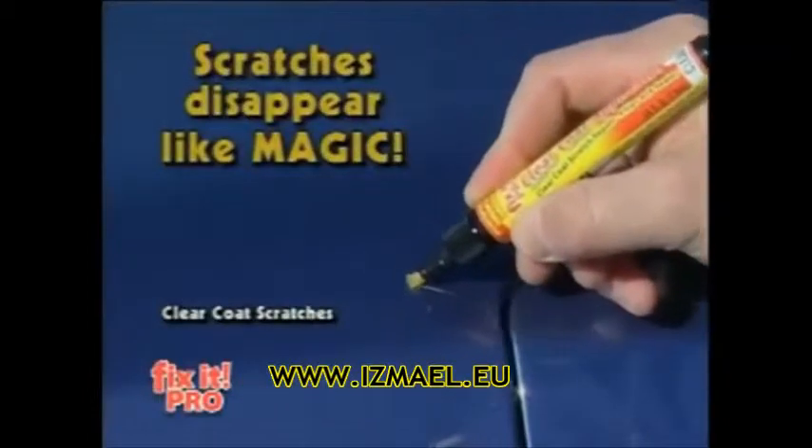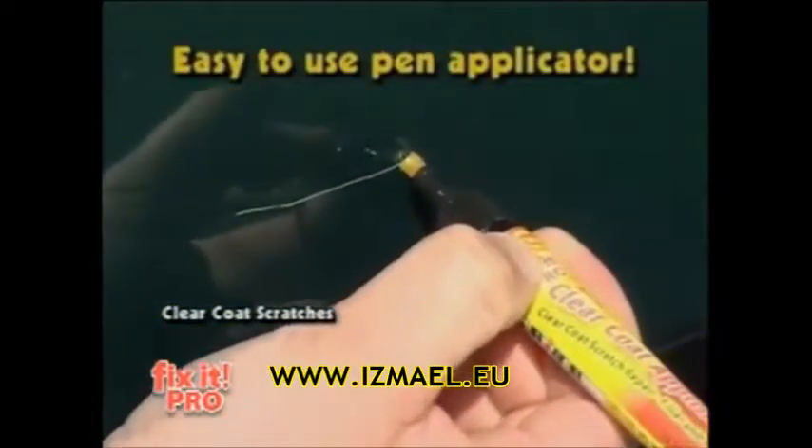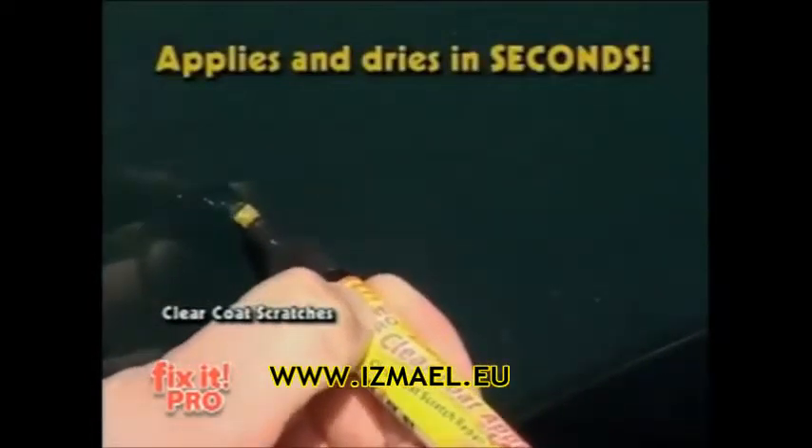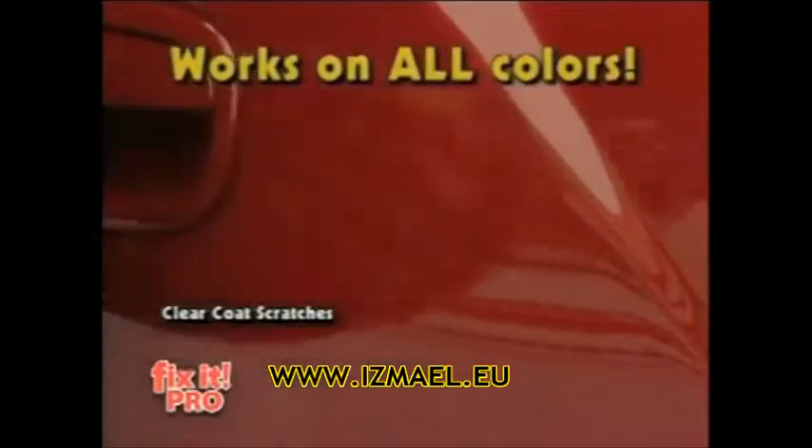The scratch disappears right before your eyes. Using Fix-It is so easy — just press the Easy-On applicator, apply and let dry. That's it. The resins fill the scratch while UV hardeners cure in natural sunlight. Fix-It goes on clear, dries clear, so it's virtually invisible.